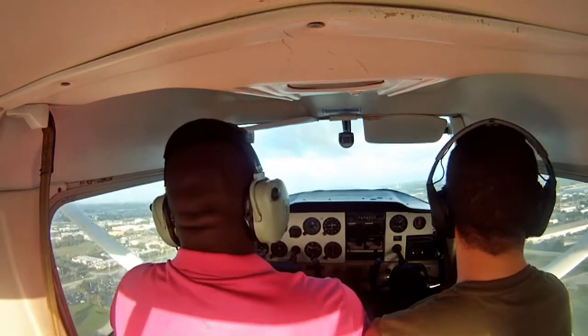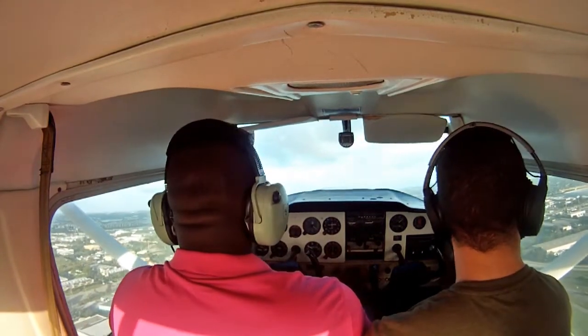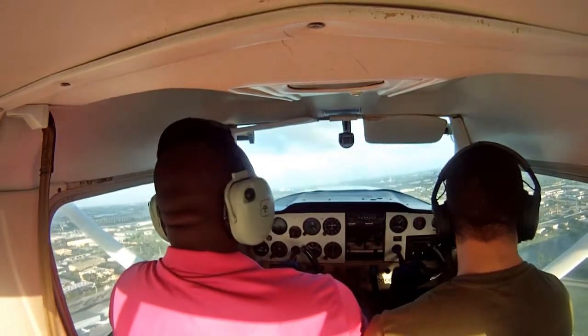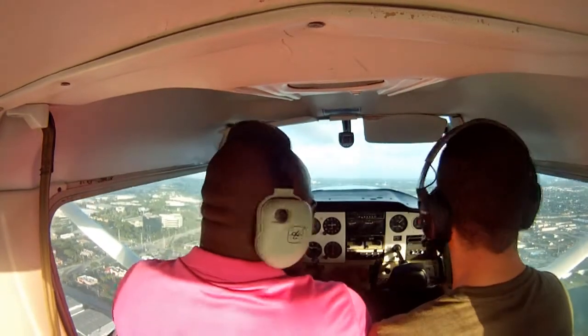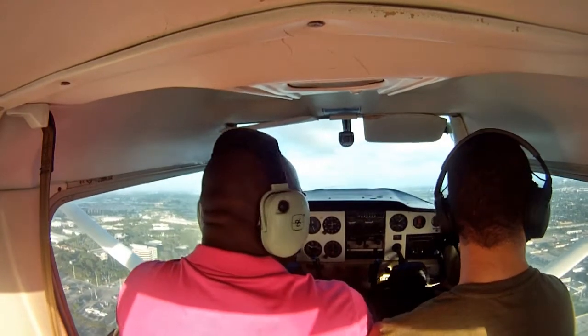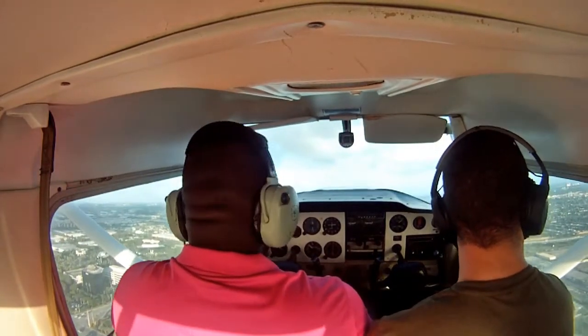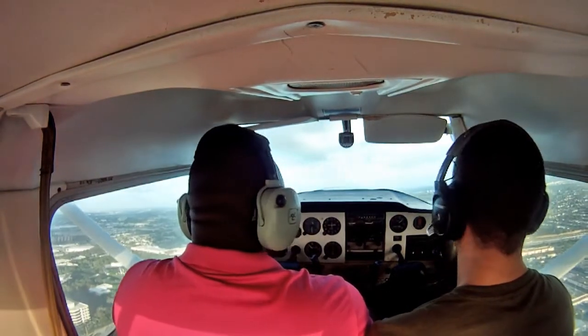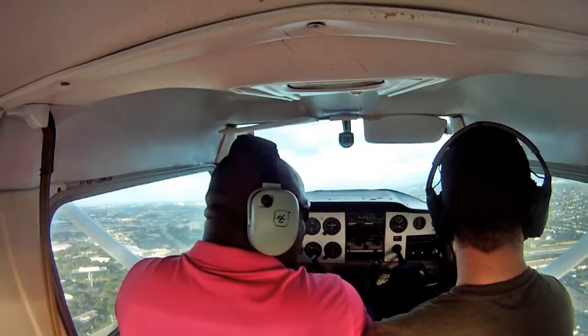Let's keep going straight, he'll tell us when to turn. Absolutely. You got it. November 757, traffic passing off your right at 800, Islander. Traffic in sight. November 757, that traffic will be joining the downwind for 13, make it behind that traffic and make right traffic for runway 8. We'll drive behind that traffic, we'll make right traffic for runway 8.